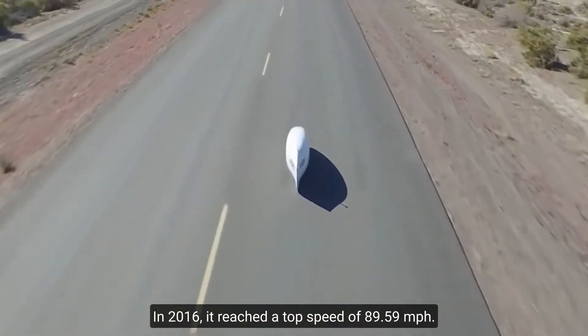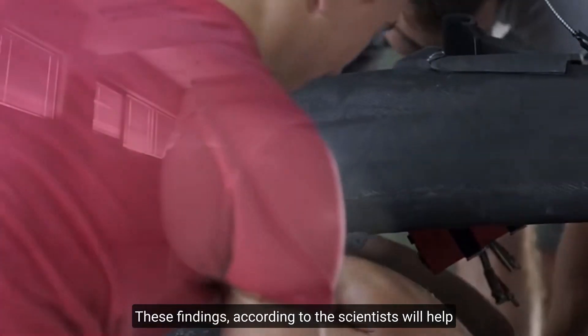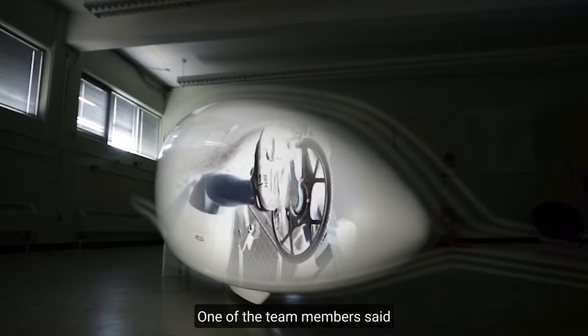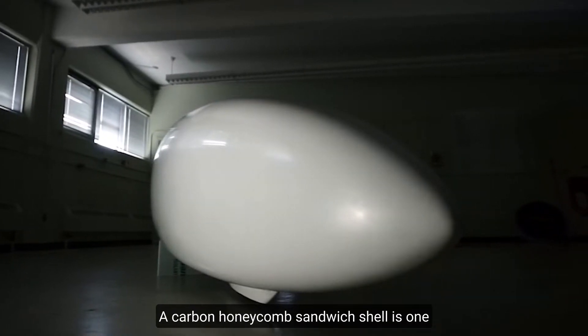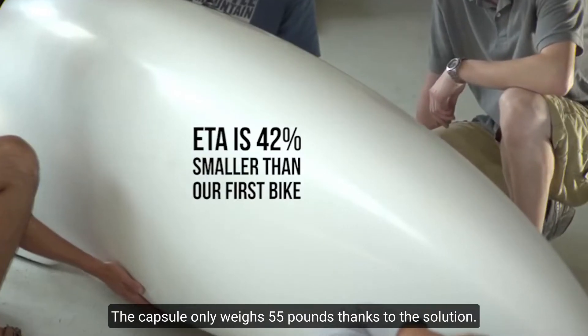it reached a top speed of 89.59 miles per hour. These findings, according to the scientists, will help push the boundaries of human-powered vehicle design. One of the team members said, 'We're making the impossible possible.' A carbon honeycomb sandwich shell is one of the secrets to the speed. The capsule only weighs 55 pounds thanks to this solution.